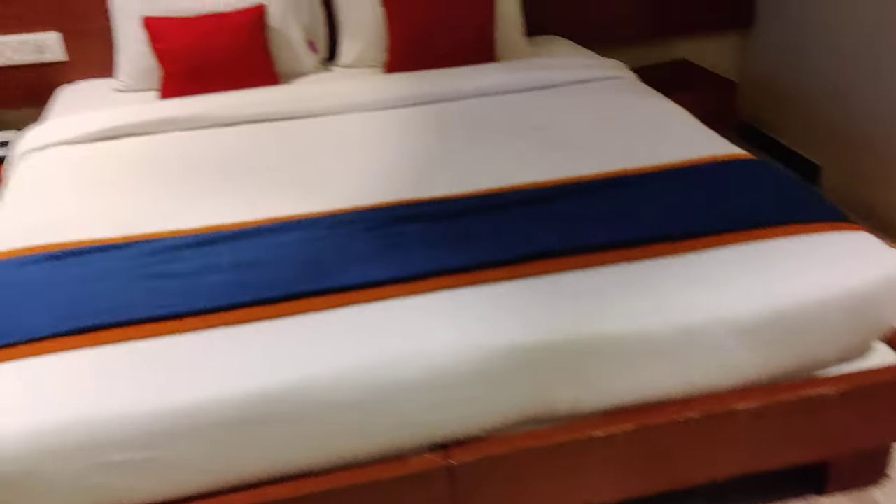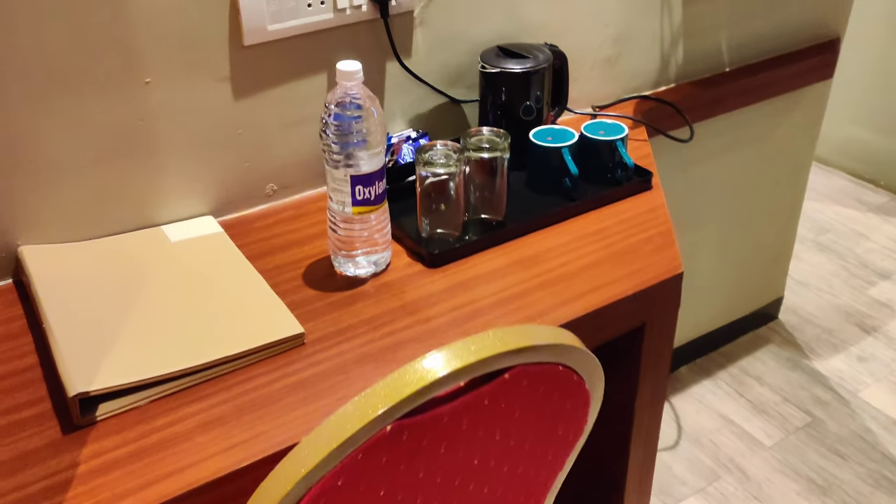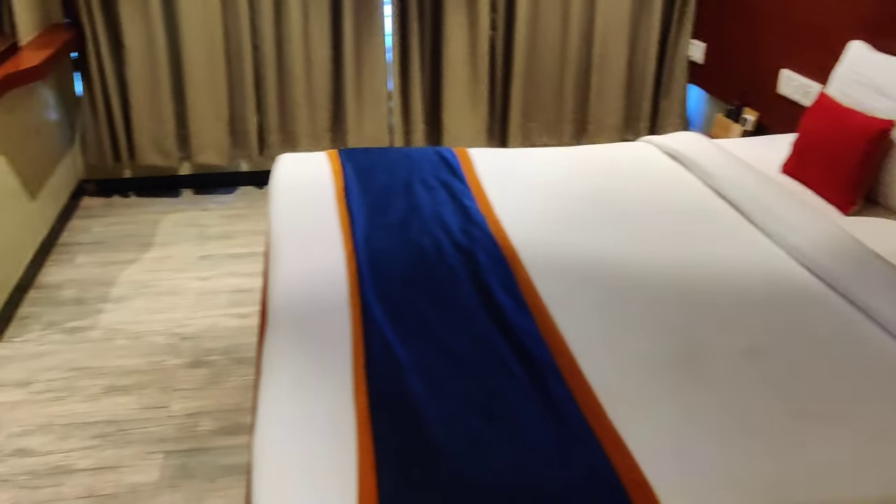The bed was very comfortable. Overall the room is good — you have storage space to keep your belongings, and they also provide a tea kettle so you can have coffee or tea.